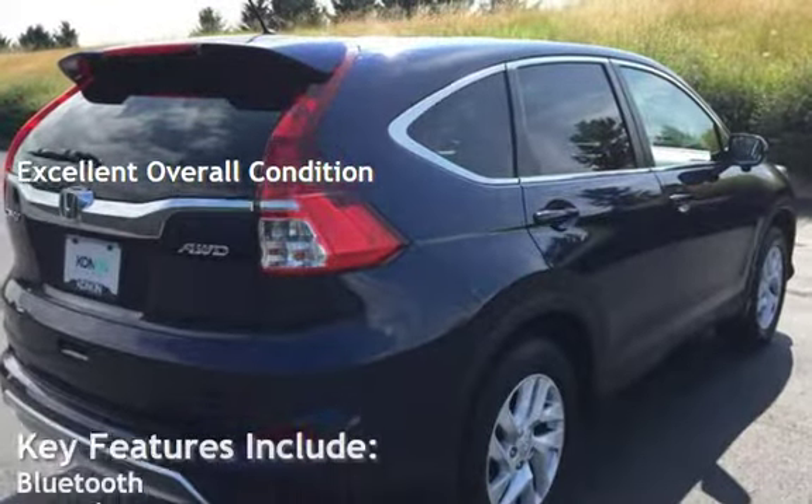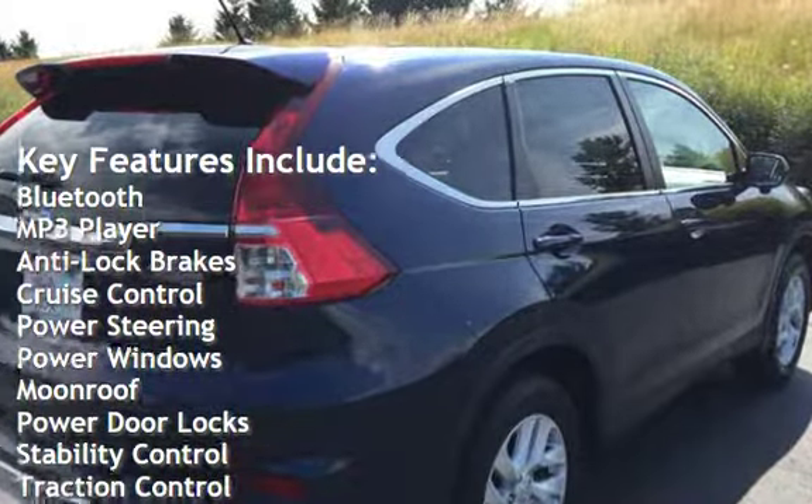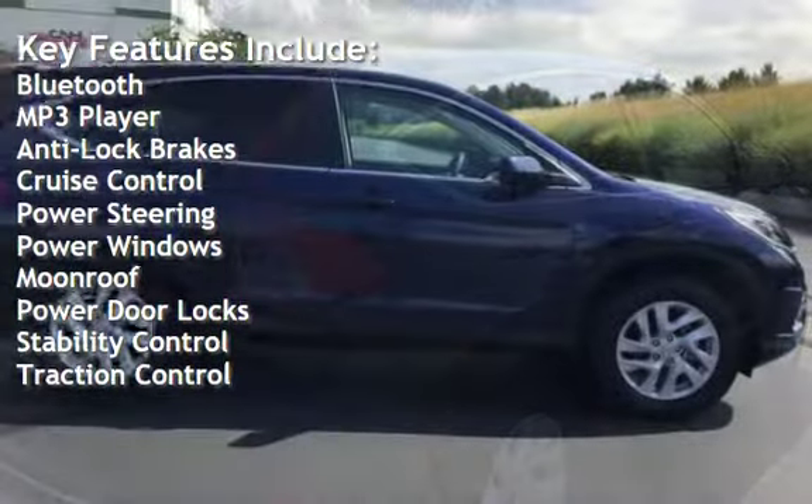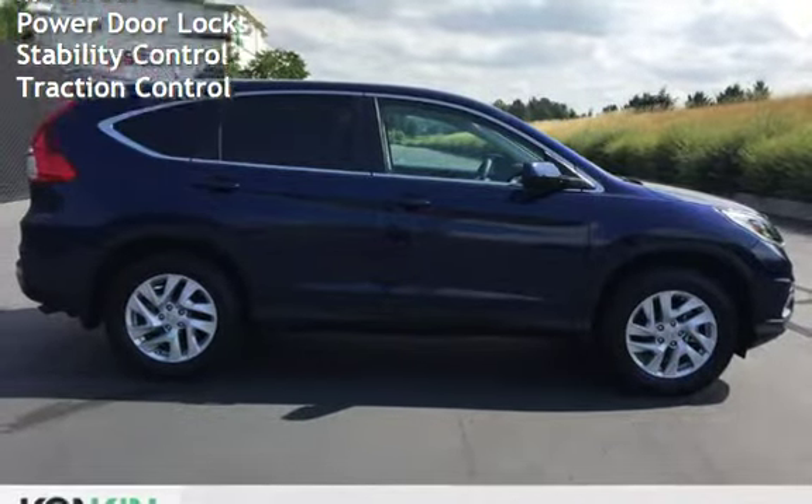Key features include Bluetooth, MP3 player, anti-lock brakes, cruise control, power steering, power windows, moonroof, power door locks, stability control, and traction control.